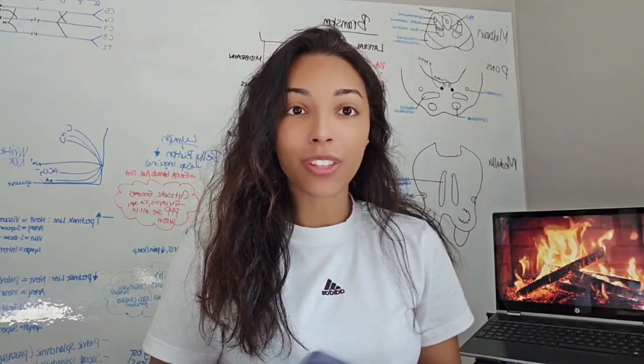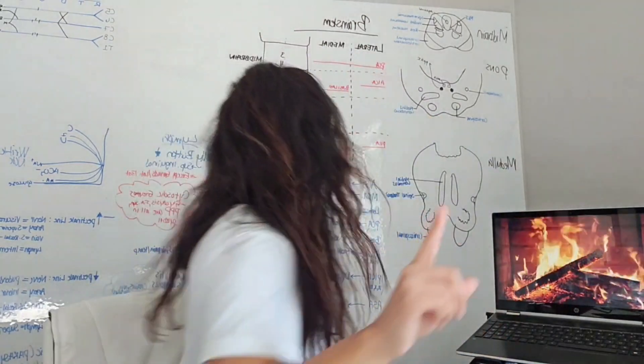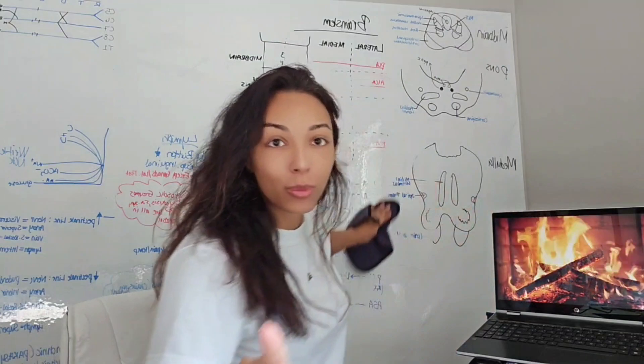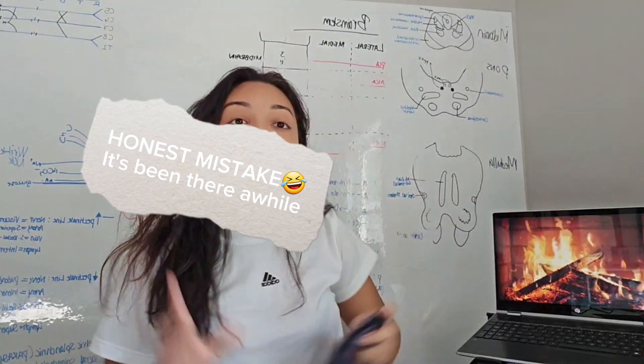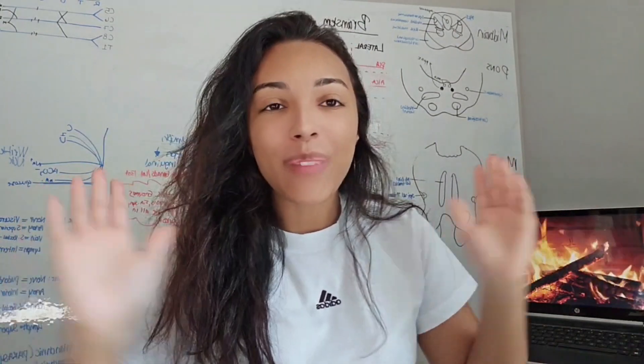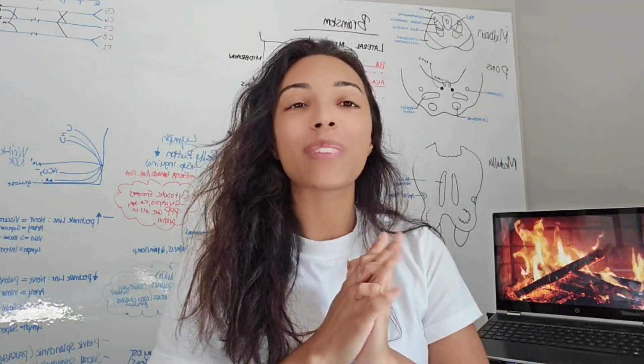The first thing we're going to do starting out this video is erase this whiteboard. I'm so excited to erase that whiteboard behind me — we passed Step 1! I am so, so happy.